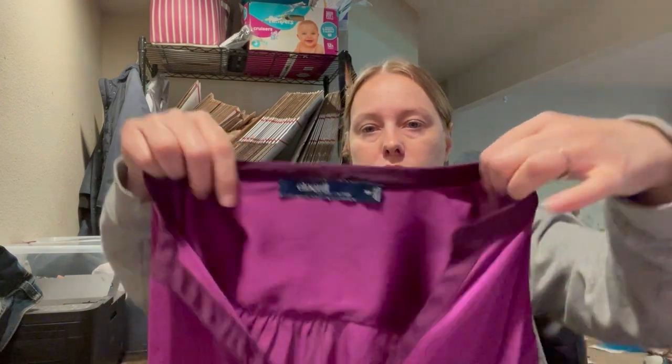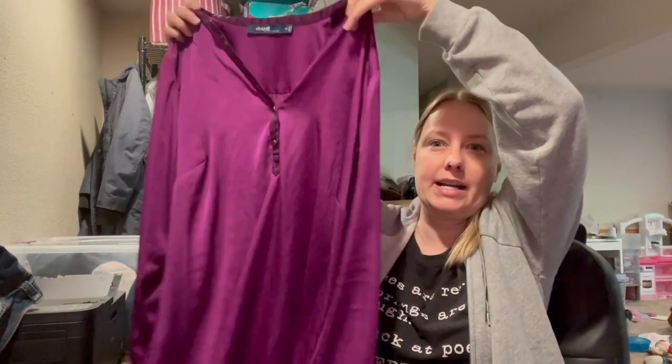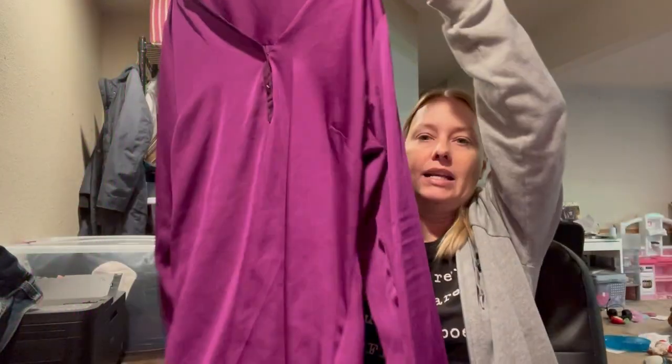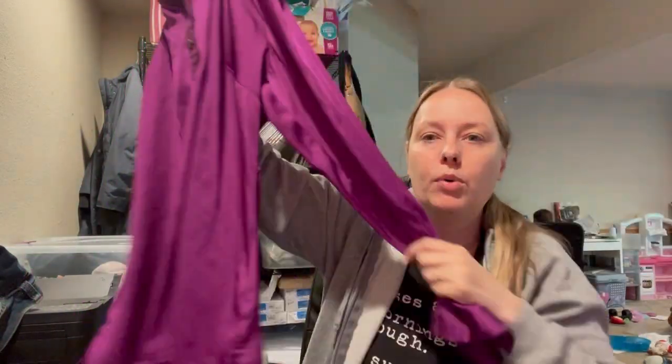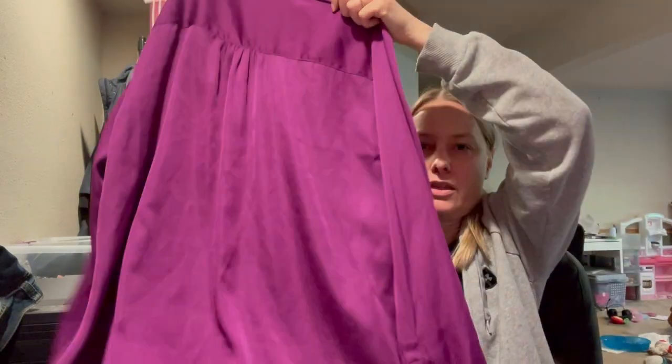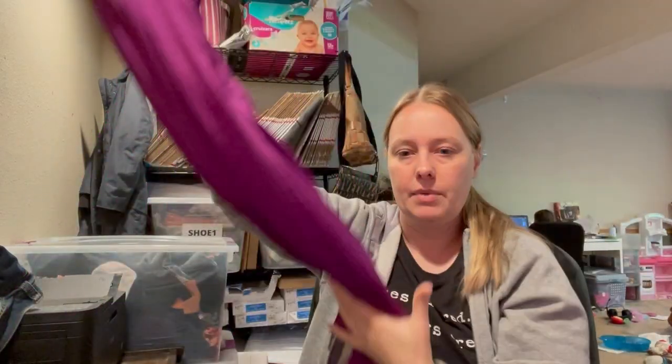This is the last piece. This is the brand Eloquii — it's a size 16W, which is a great size. This is a really nice brand, though I think that's their old label. It's a really pretty silky purple long-sleeve blouse. I thought this would be very good for the holiday season, and yeah, $2. So that was everything that I picked up this round. I hope you guys enjoyed this quick little haul. If you have any questions or comments, leave them below, and I'll see you guys in my next video. Bye, guys.